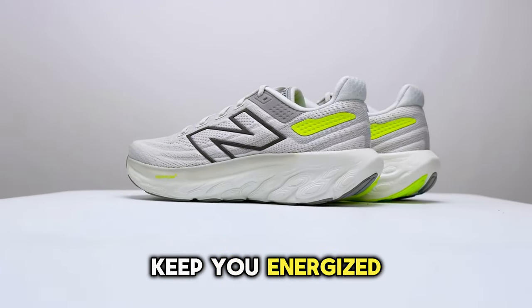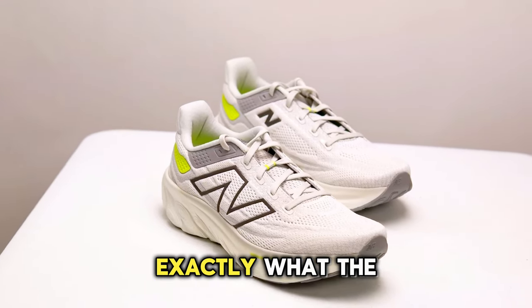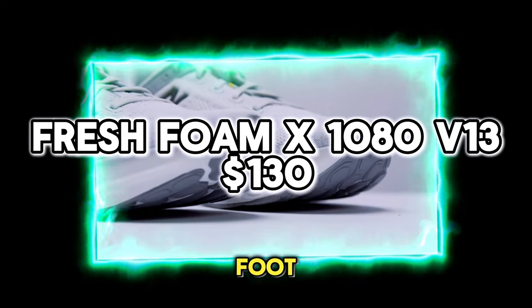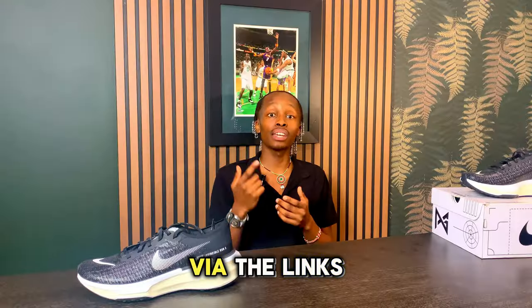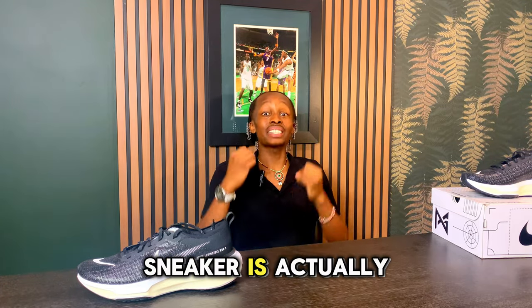These sneakers keep you energized and comfortable with softness and support all day, and that is exactly what the New Balance Fresh Foam X 1080v13 brings to your foot. These can be yours for $129 on the New Balance website via the links provided in the description.